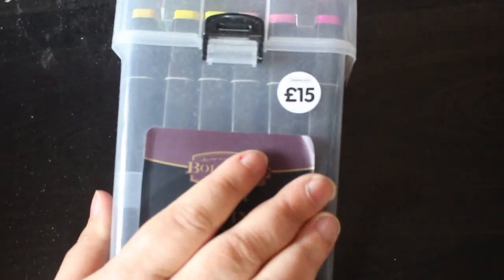I bought another set of the Baldmere twin markers from The Works for 15 pounds, because I really like them and mine are running out from using them all the time. I've got nowhere to put anything.